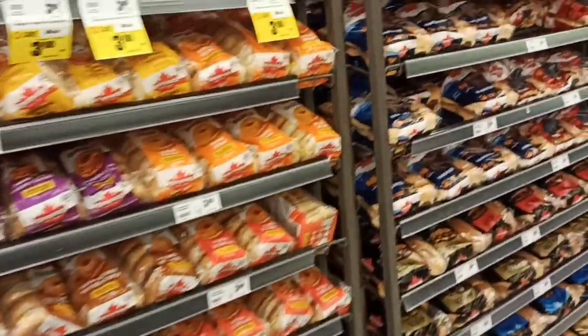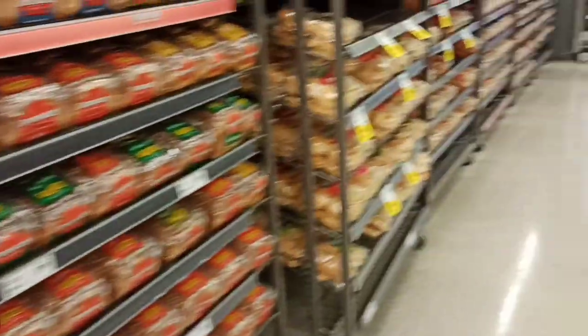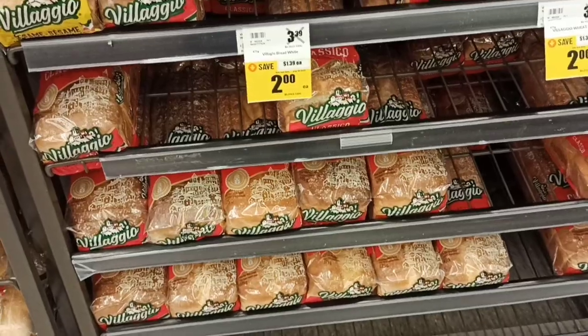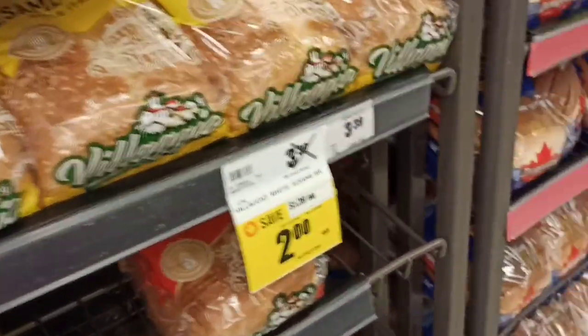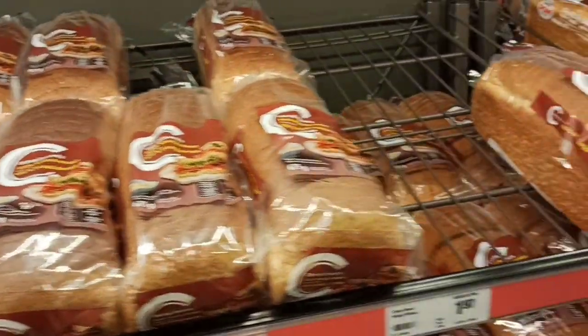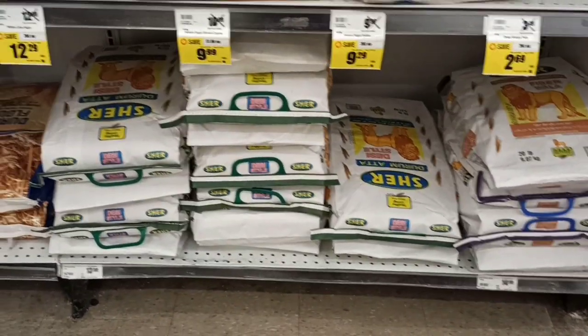Here is a whole section of bread which starts at $1.97. It goes up to around $4-5 dollars depending on whether it is whole wheat or white. This whole wheat bread at $1.97 is what students eat — it is their staple and it is very tasty.